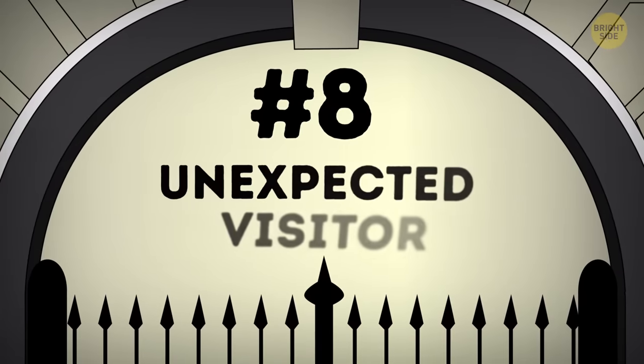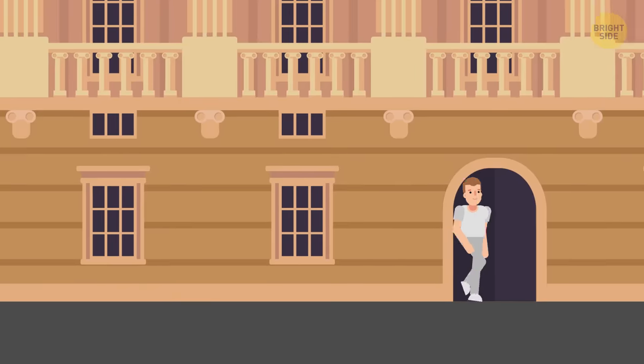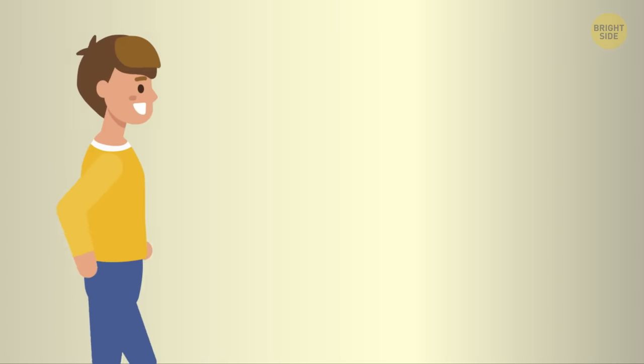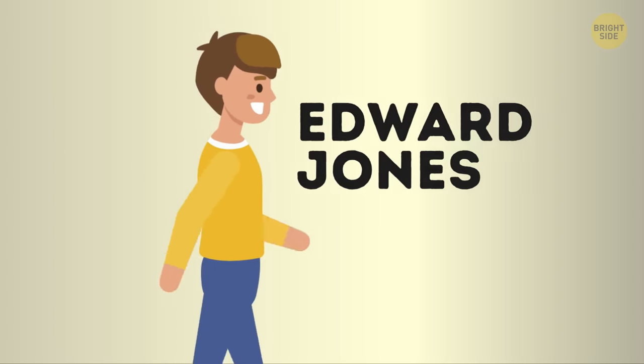Number 8: Unexpected Visitor. During the long history of Buckingham Palace, there were a few cases of ordinary people sneaking inside. In 1838, a 14-year-old Edward Jones made his first successful attempt to get in there.